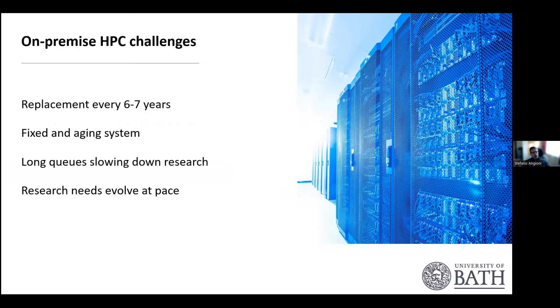On-premise high-performance computing presents quite a few challenges. You need to replace systems every six or seven years, going out to tender each time. Once you get a system, it's fixed, and it's already aging because you don't want the very latest technology — you want something stable. You have limited resources, which means quite long queues for users to run their workloads, slowing down the research.